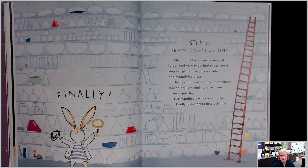Step five: draw conclusions. She had all the room she needed to conduct very important experiments using her protective glasses, lab coat, and magnifying glass. Her test tubes were tidy, her beakers looked brilliant, and her specimens were sparkling. Her hypothesis was correct — she finally had room to be a scientist.